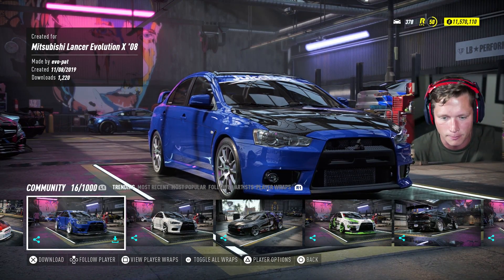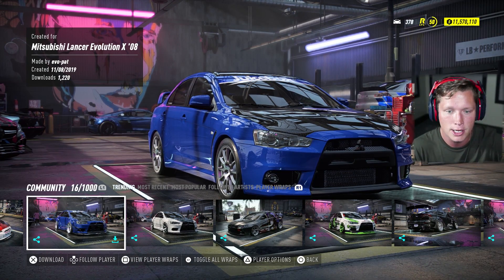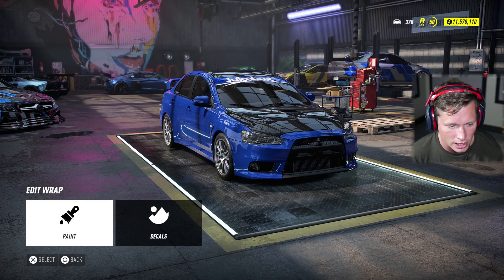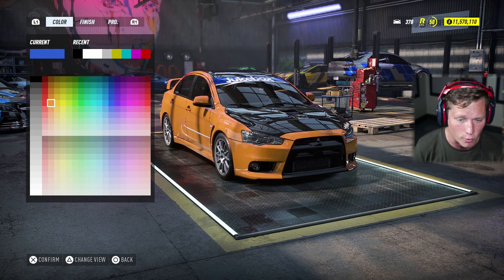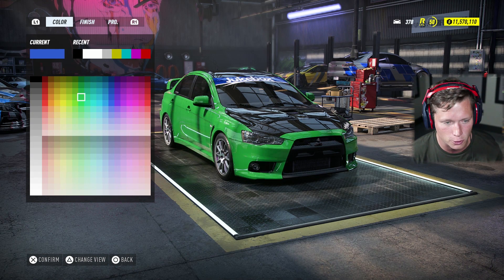If you guys don't know, you actually have to custom-make the carbon in this game, so it's not easy to do. I'm going to go with this but I do think we're going to edit the wrap and change up the color. To be honest I don't mind the red, but I feel like a yellow would look pretty good here, or a green could look super cool as well.